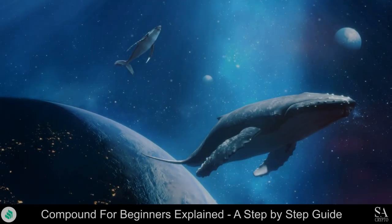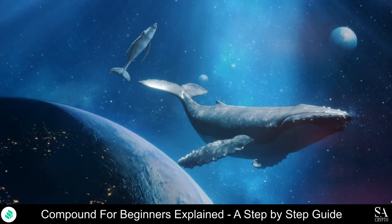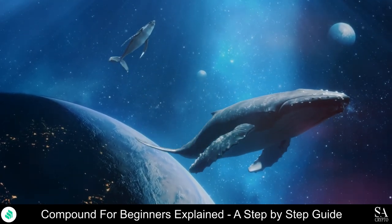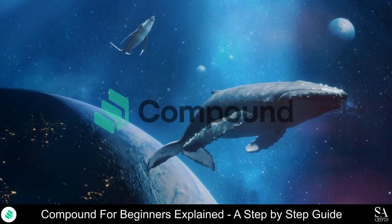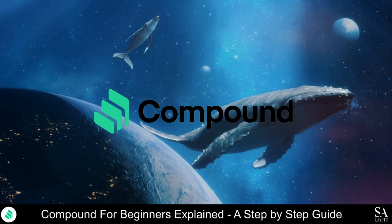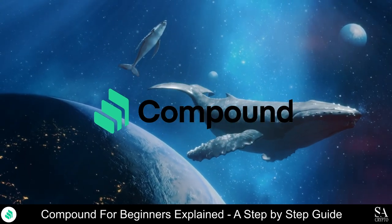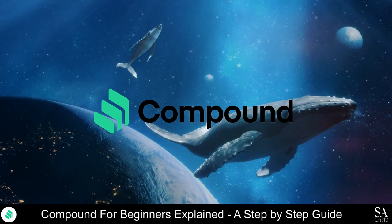Hi crypto fans, this is Jason from SACrypto, and today we are going to be taking a look at Compound. I am going to show you what the project is all about, how to buy Compound Ether, some of the best wallets to use, and more.